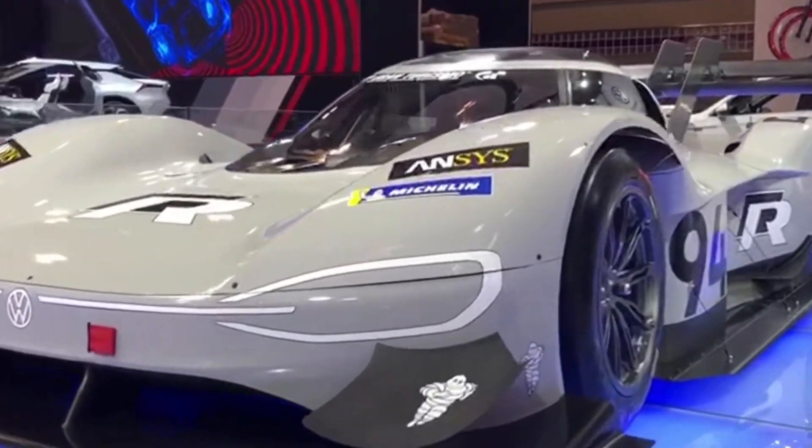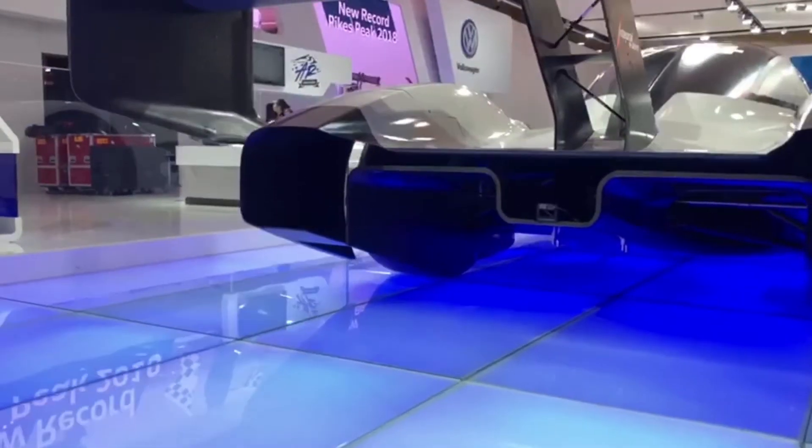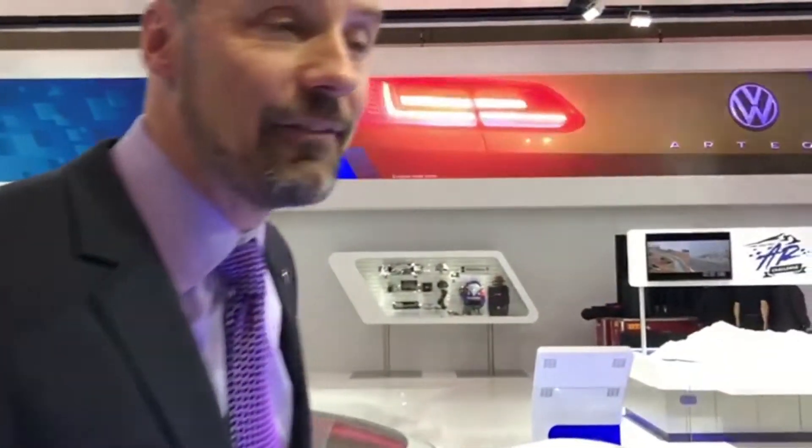We took this to the International Race to the Clouds at Pikes Peak in Colorado last year, and we thought, let's see if we can break a new electric record. Well, I think our engineers had something else in mind, because when all was said and done, it took this little baby 7 minutes and 57 seconds to reach the peak of Pikes Peak. Not only was that an electric record, but that was a new all-time record. We absolutely shattered the record, making this the fastest car ever to climb Pikes Peak.